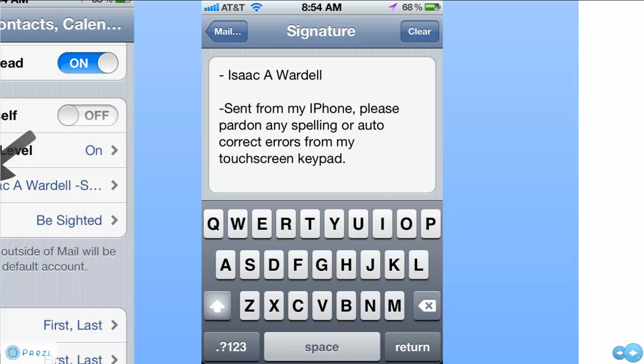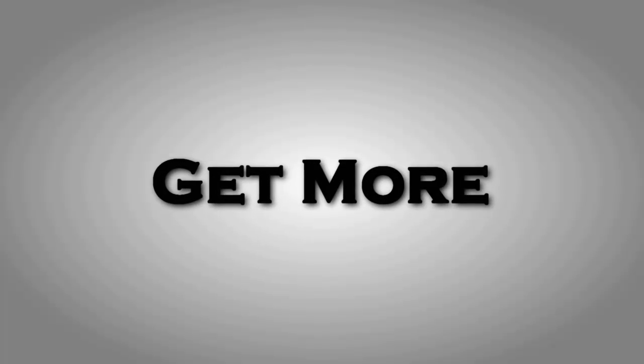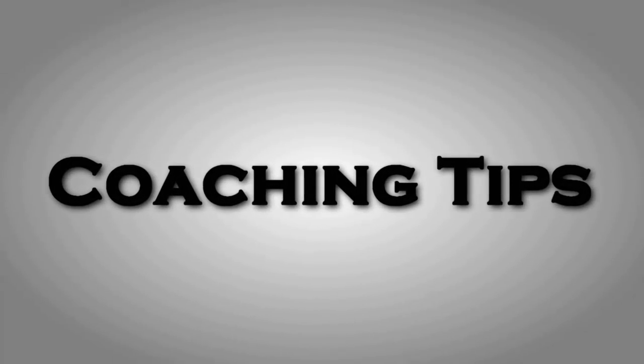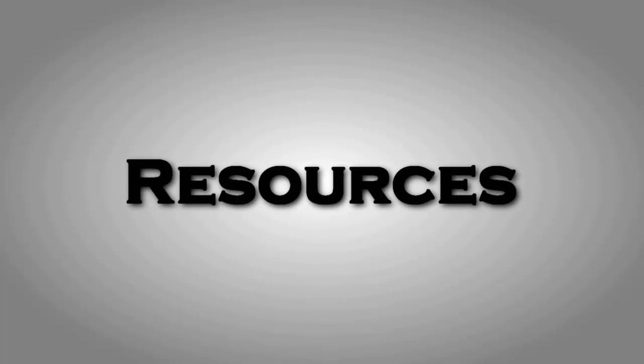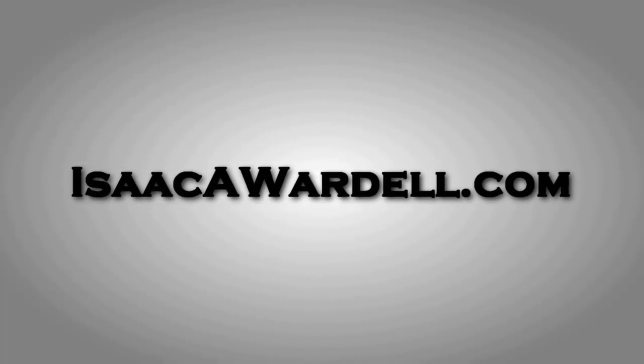Hey, hope this was helpful for you. If you liked it, I've got a lot more coaching tips and white papers and that sort of thing on the back of my website at IsaacAvordel.com. All you have to do is head on over there, put your name and email in the form on the front page, and I'll send you an email link to the back of my website where I've got all those extra resources ready and available for you. I look forward to seeing you.